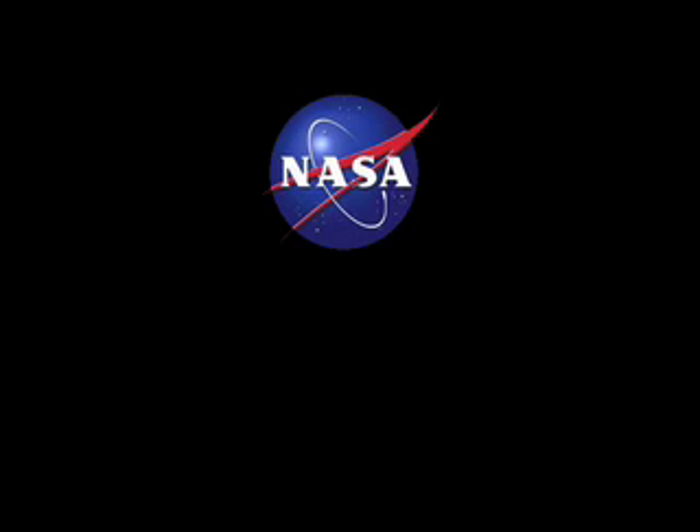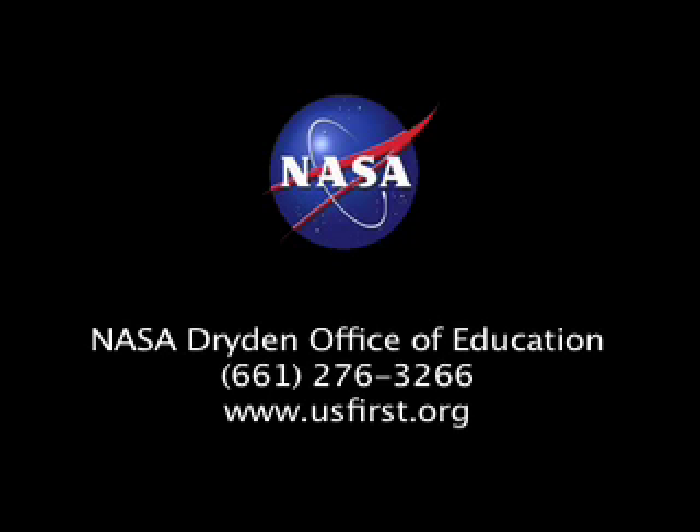For information on how to start a team or about the workshop, please call the NASA Dryden Office of Education at 661-276-3266, or go to www.usfirst.org.